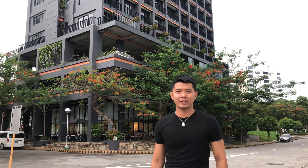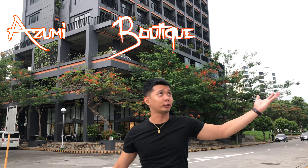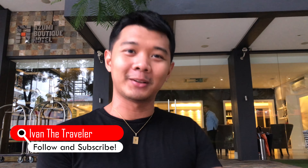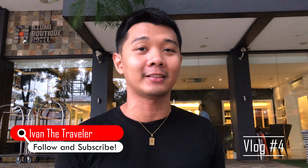Hello guys, this is Ivan the Traveler and we are here at Sazumi Boutique Hotel. Welcome to Sazumi Boutique Hotel! Welcome back again — this is Ivan the Traveler and this is vlog number 4. We are here at Sazumi Boutique Hotel to vacation, and let's see if Sazumi Boutique Hotel lives up to its name. Let's go!